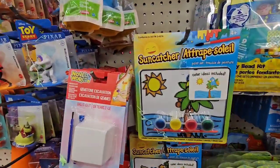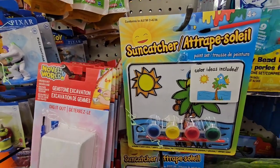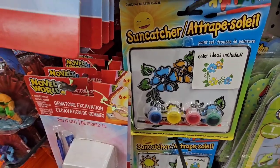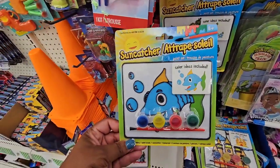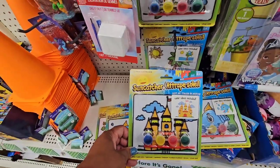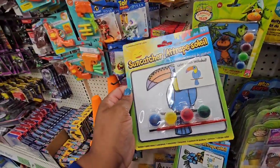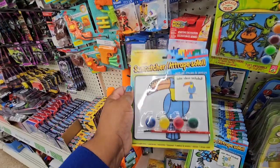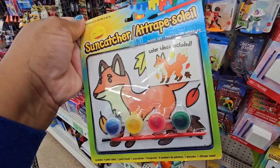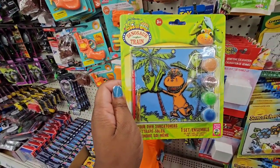They have beautiful sun catchers with color ideas included. There's a palm tree one, a flower one, a fish, a castle, a dragon, and a tropical bird — looks like a toucan. There's also a fox with four leaves design.